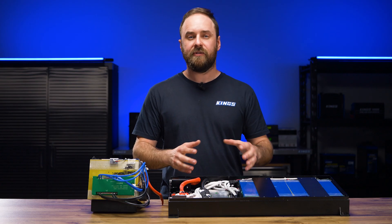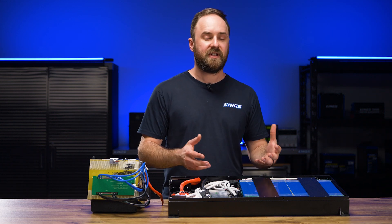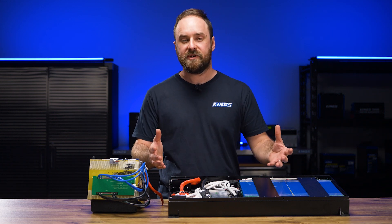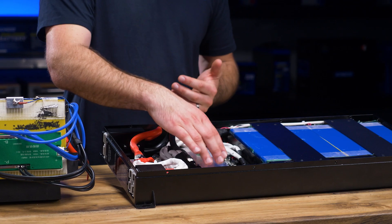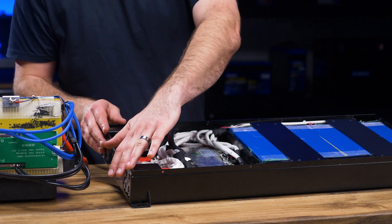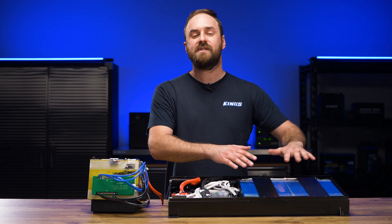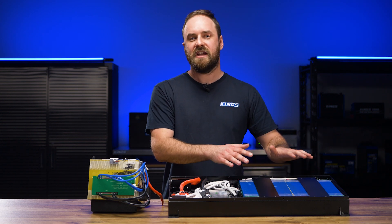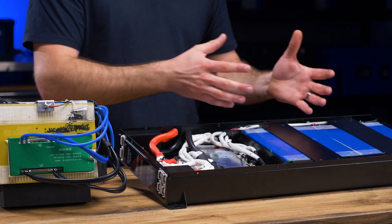If a battery cell strays outside of those allowed limits — whether through a passive condition like hot ambient temperatures, or by overcharging the battery higher than the allowed rate — the BMS will actually disconnect the cells from the output of the battery. That allows the cells to stop doing any work, gives them a chance to cool down, de-stress and relax, and of course that helps to prevent any damage to the cells.